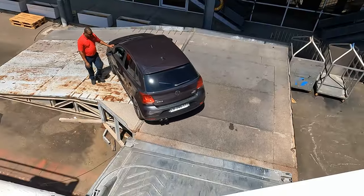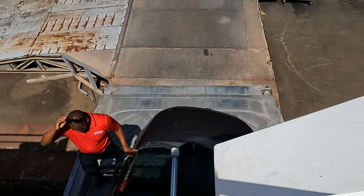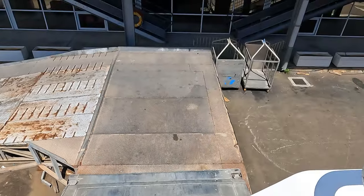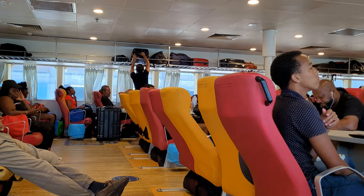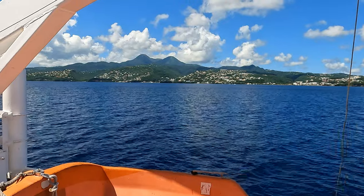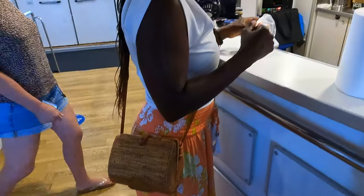The ferry is pretty large — they even transport cars. While they do have snacks on board available for purchase, it is very limited, so we suggest you bring your own.